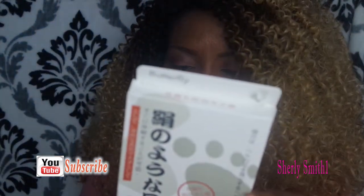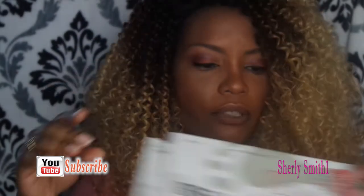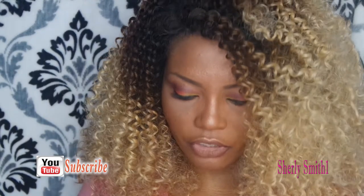I also got a foot mask. It's the first time I've gotten a foot mask. I'm quite excited to see how this goes. And this was also a dollar. Everything I got was a dollar and then a dollar shipping for each item.